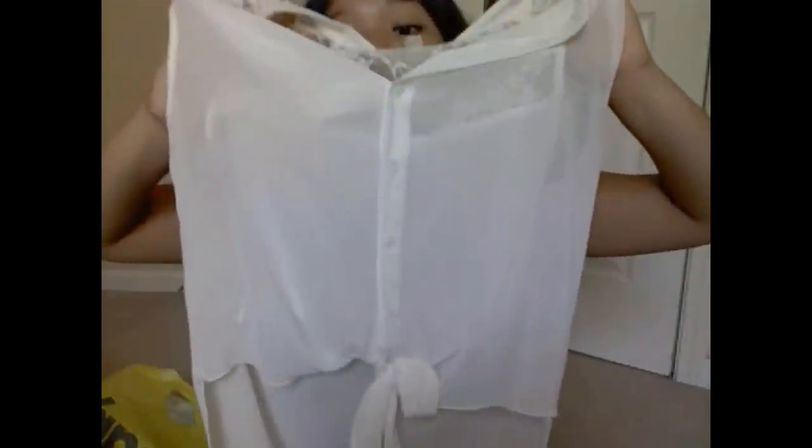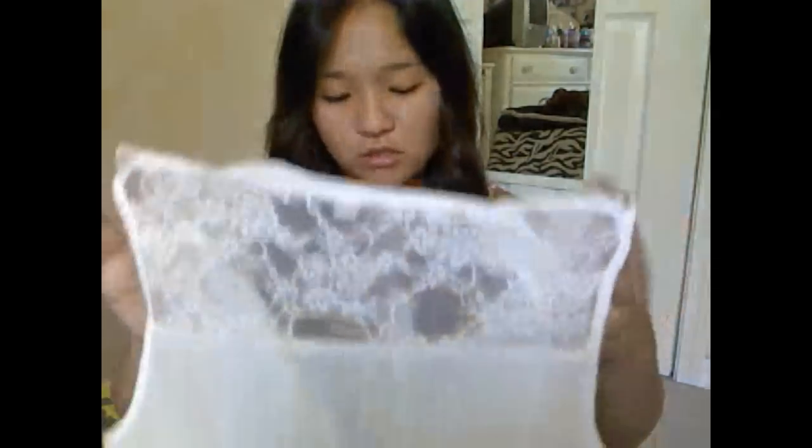I'm probably going to wear that with my mint bandeau. And the other shirt I got is this — it's a white sheer blouse. It has lace detailing on the top and it ties at the bottom. This was $16.99, originally $25 but marked down to $16.99. This is super cute, so I'm just going to wear it with either one of my bandeaus.